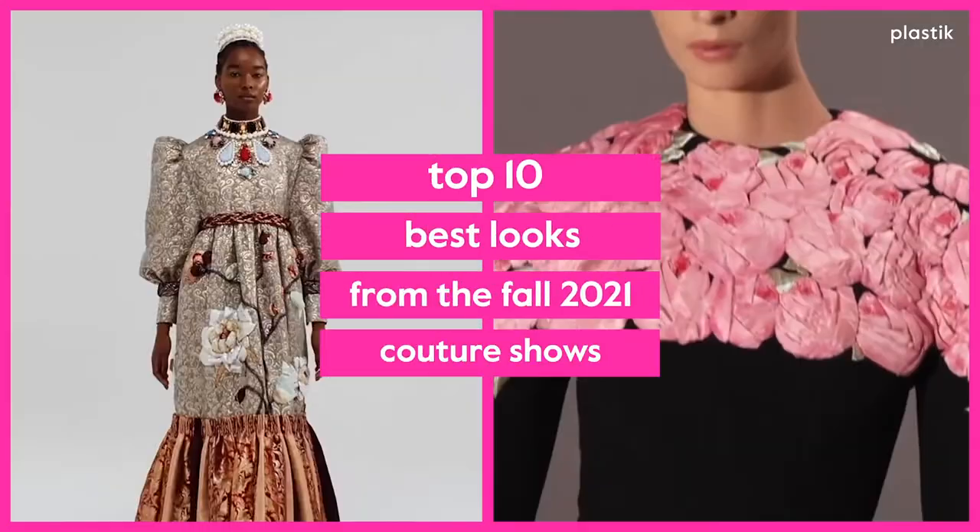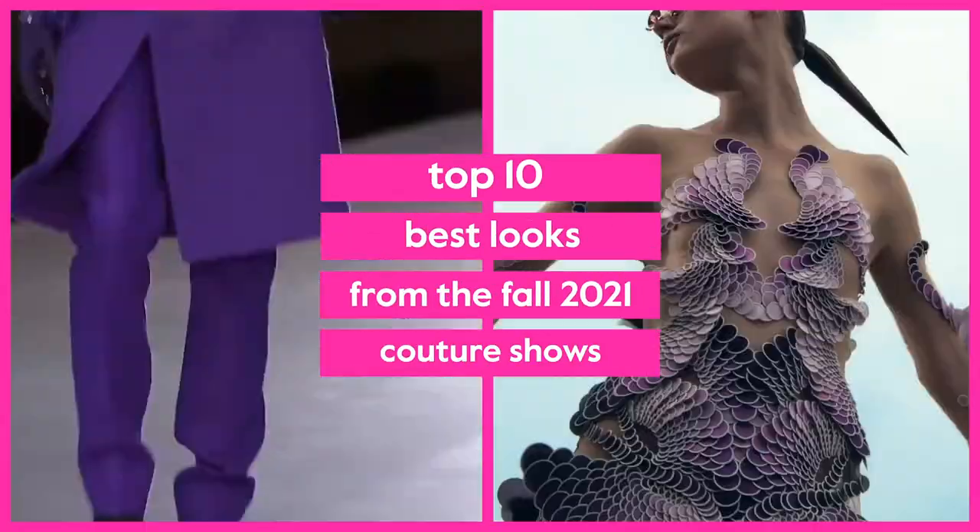Welcome to Plastic Magazine. Here are our top 10 looks from the Fall 2021 Couture Shows.